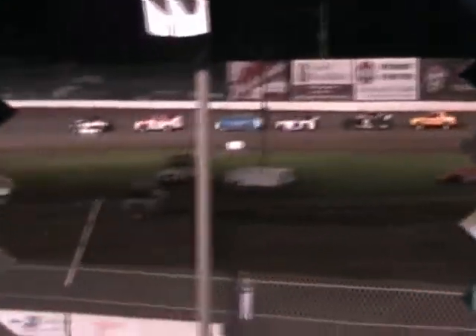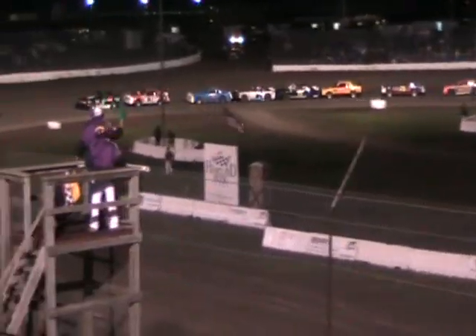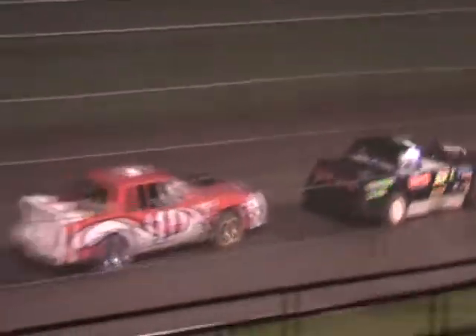We've got one lap down, and here's your lineup so far after one lap: Steve Herrick your leader, Gerald Wawasuck second, third is Carl Boyette, fourth Tyson Young, fifth is Josh Henry.